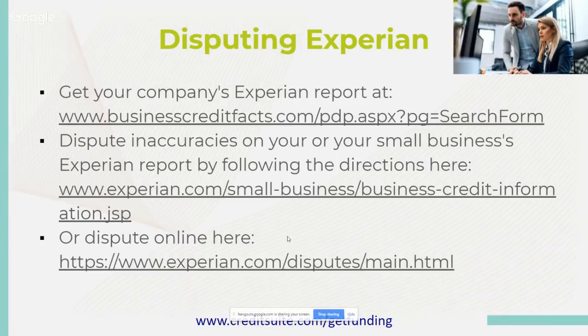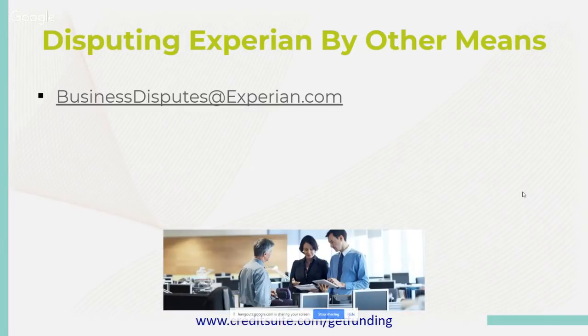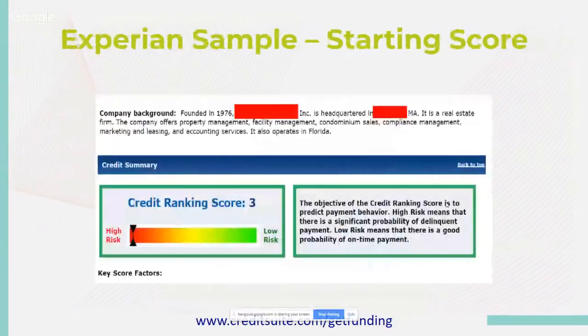For disputing Experian by other means, you can email businessdisputes@experian.com. If you have other questions, use rfr@experian.com. You also have the Experian Commercial Relations Department, PO Box 5001, Costa Mesa, California. With Experian's starting score, they have your company background — for example, a real estate firm founded in 1976 offering property management, facility management, and condominium sales. The credit ranking score may be high risk because real estate is a high-risk industry.